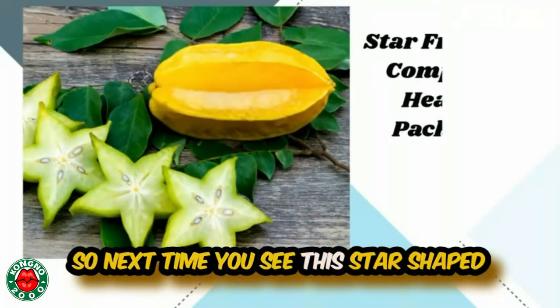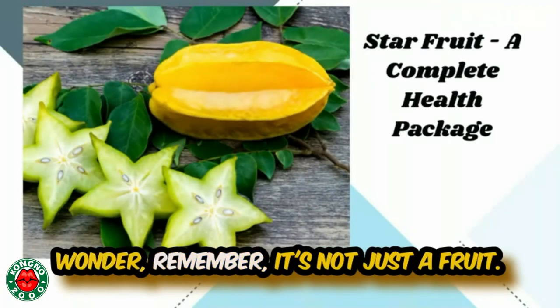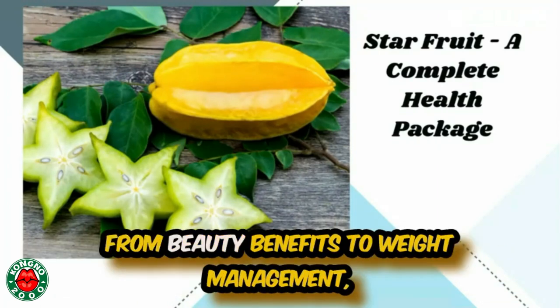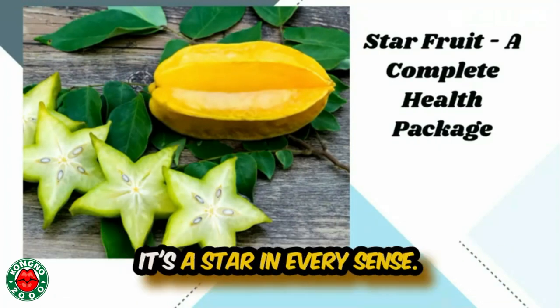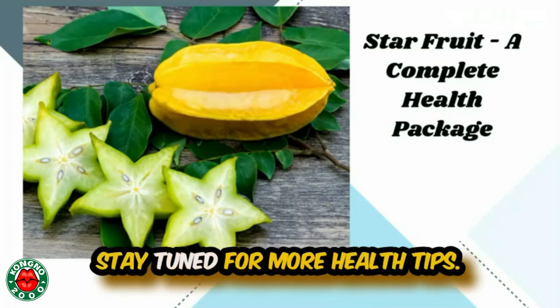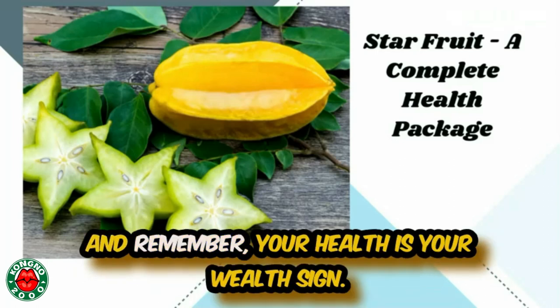So next time you see this star-shaped wonder, remember, it's not just a fruit, it's a health package. From beauty benefits to weight management, it's a star in every sense. Grab a star fruit today and let the magic happen. Stay tuned for more health tips and remember, your health is your wealth.